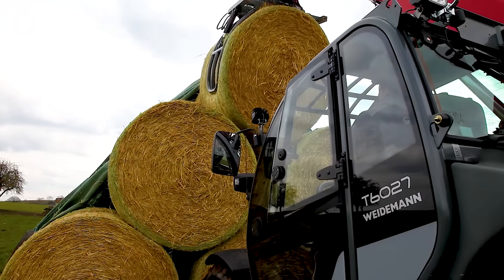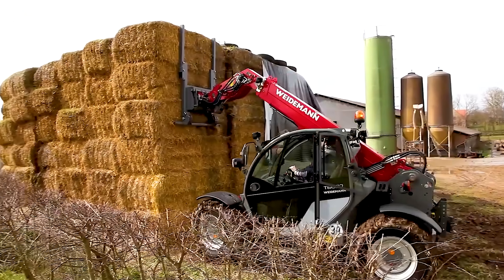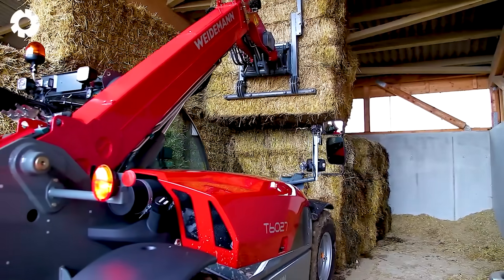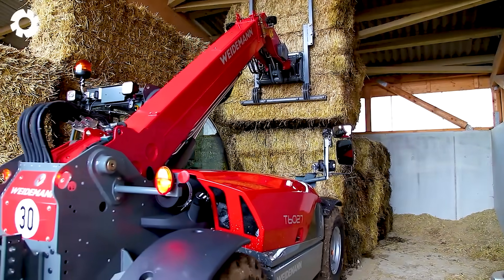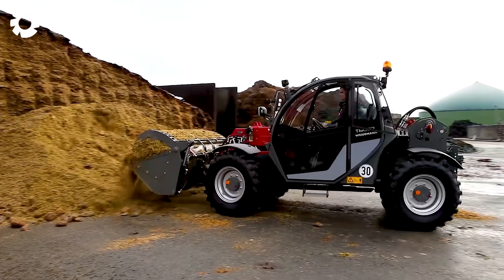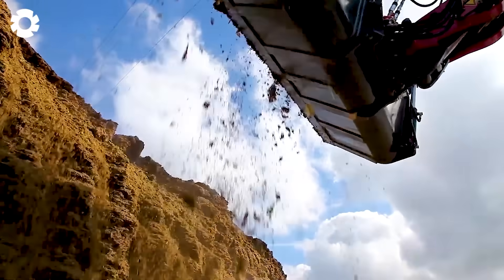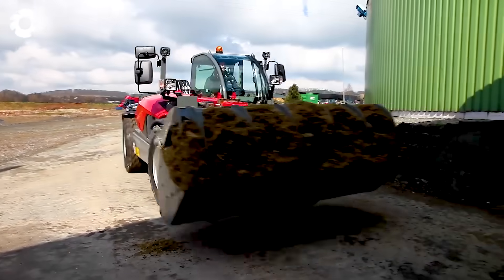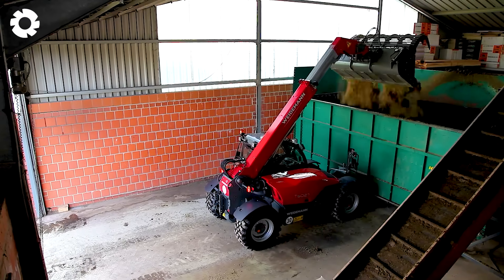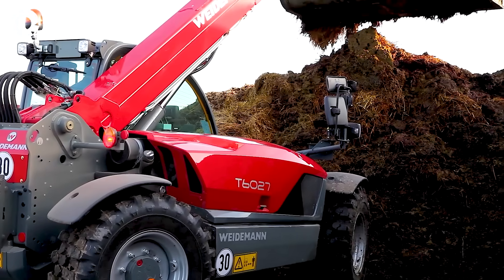See for yourself how the T6027 High Lift Forklift, with a lift height of 6 meters and a load capacity of 5,952 pounds, is the ideal solution for medium to large agricultural tasks. Equipped with a powerful engine, the T6027 offers excellent maneuverability and high stability, making it perfect for performing a variety of tasks efficiently.